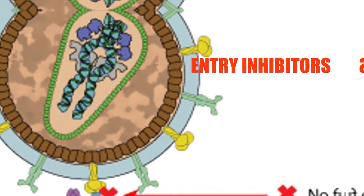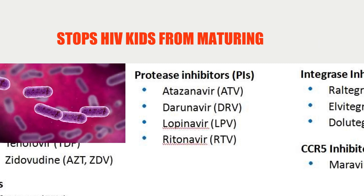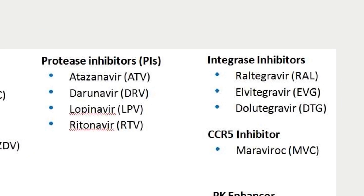Fact 8: Protease inhibitors stop premature HIV from maturing, and also render the matured HIV non-infectious. An example is lopinavir.